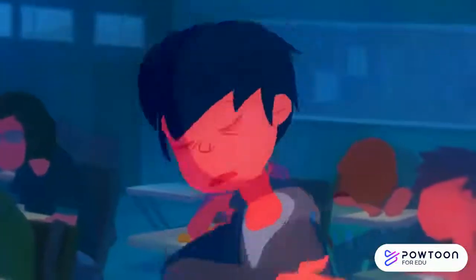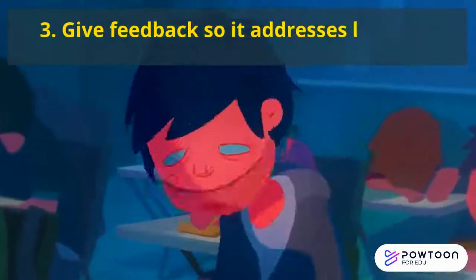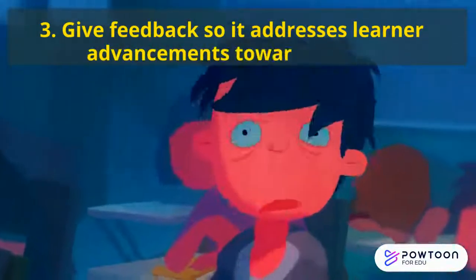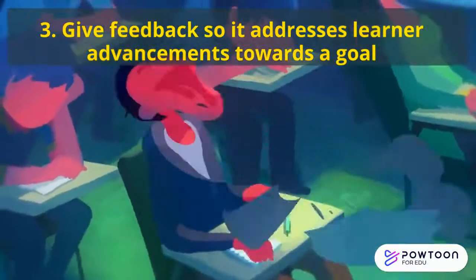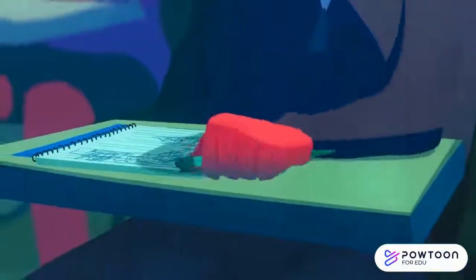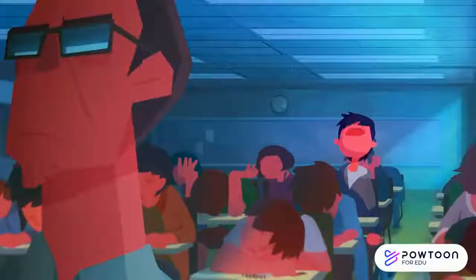Number three: always give feedback so that it addresses learner advancements towards a goal. It is not about criticizing. It is not about saying whether they've done something right or wrong. It is about how much progress they've made in that particular lesson towards the learning objective.